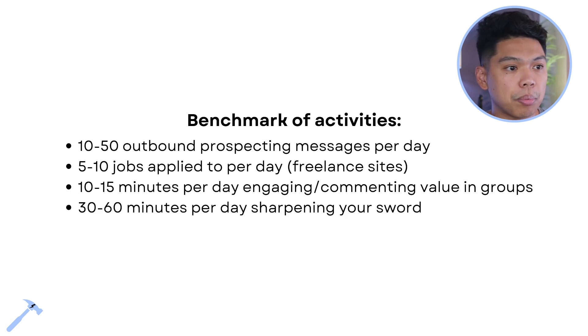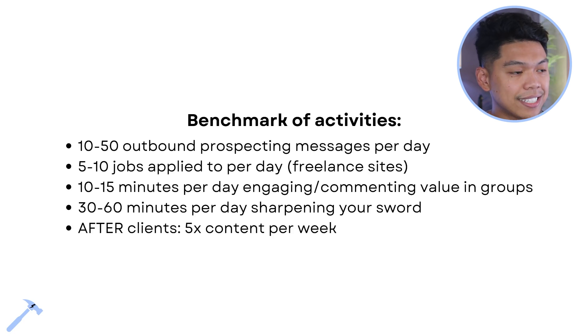Thirty to 60 minutes per day sharpening your sword — getting better at your skill, whatever that is. YouTube has great how-to content. You usually want to do this towards the later part of the night when you can't be talking to people.